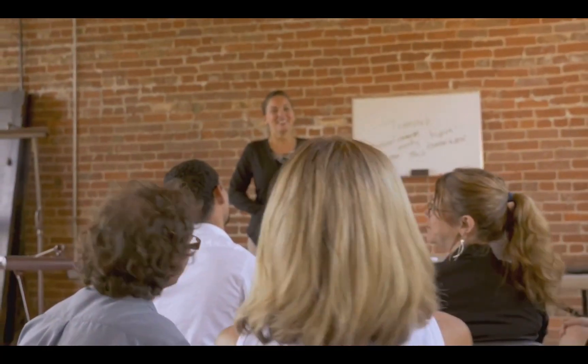By doing so, you ensure a comprehensive perspective, encourage buy-in across the organization, and foster a culture of shared responsibility.